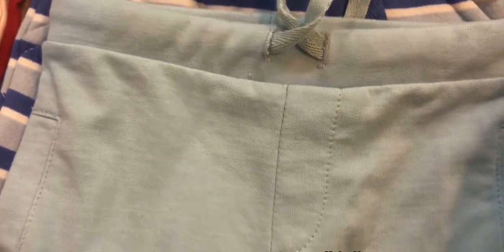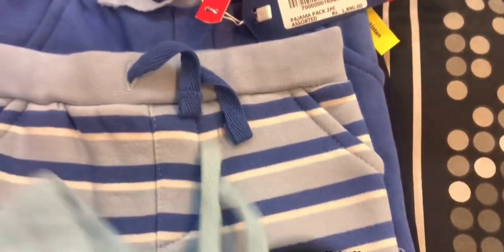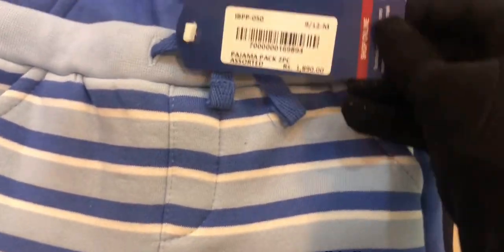These are all trousers — printed and plain — and this pack of two has set prices, as you can see. These are plain trousers and I am showing you six trousers in two packs. You can see these designs are exactly the same.